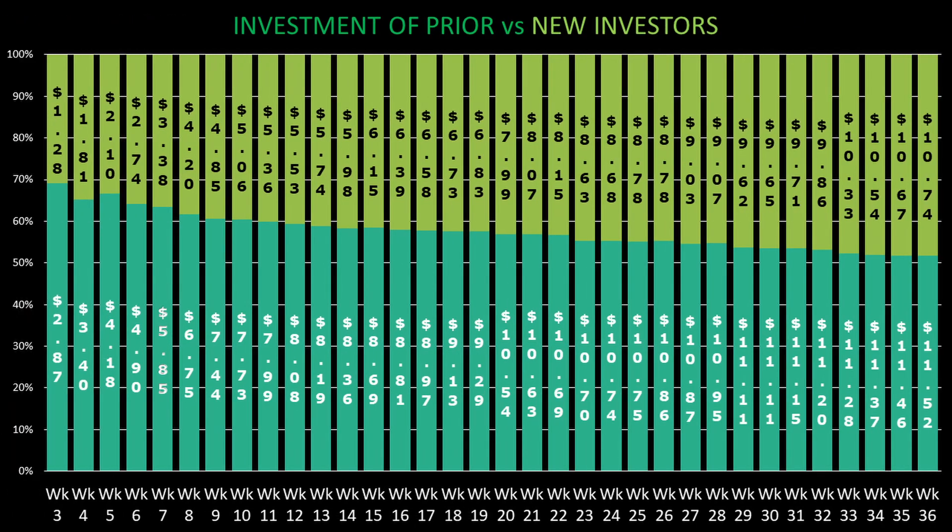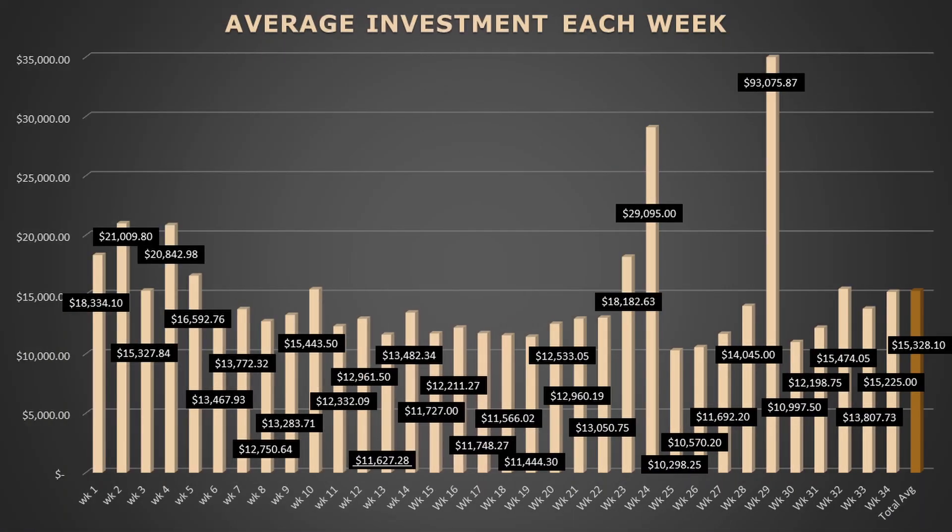With the growth of new investors consistently outpacing prior investors, it is really making it possible that new investors could make up 50% of the investments raised through the program. New investors are now at 48% of the total raised. New investors increased their total to over $10.74 million, but prior investors still have a healthy lead with $11.52 million raised. Week 36 had an average investment of only $10,552.50, but with the number of people adding to their prior investments, the program's overall average only dropped by $18.89 to reach a new total of $15,303.84. If this average holds for the rest of the program, the accelerator program should net around $30 million.